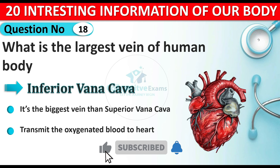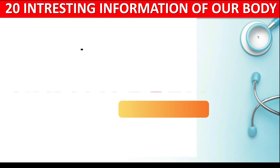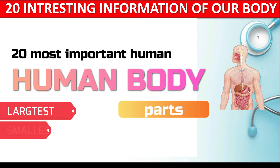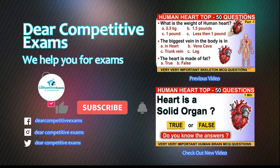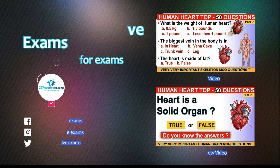Today you are going to learn the 20 most important human body parts and more about them. We'll learn about the largest body part, smallest body part, as well as the strongest. If you are new to our channel, please do subscribe and share your comments at the end of the video. Let's begin.